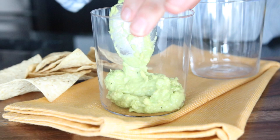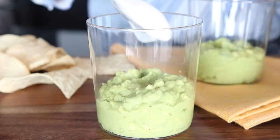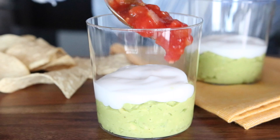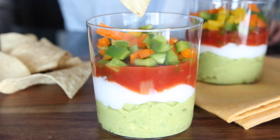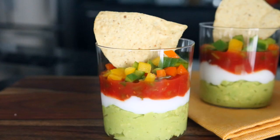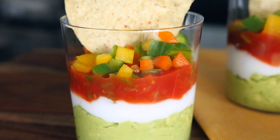You're going to start layering the guacamole in the bottom of these glasses. You can use whatever you like in these layer dips — like refried beans. I'm going in next with some vegan sour cream. I bought mine from the store, but you can make your own out of cashews — there are tons of recipes online. Then I'm adding some salsa on top, followed by some chopped bell peppers for color. You could also add black beans, tomatoes, or whatever you want. I'm finishing it off with a tortilla chip just because it looks cute, but obviously serve this with more than one.